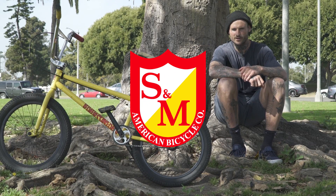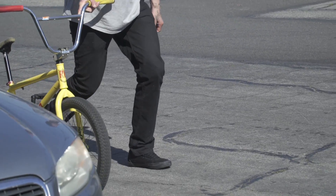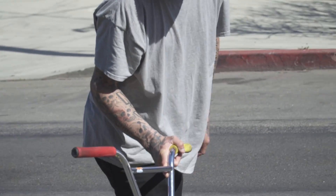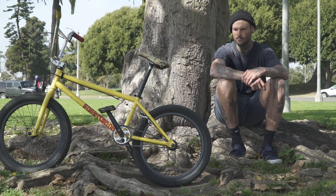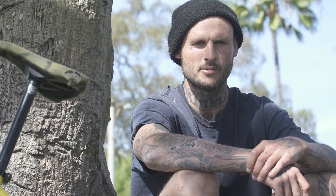Hey, what up? This is Mike Hoder here to talk to you about my new frame that just came out. My old bike hadn't been changed in so long — it's been about almost 10 years that I've been riding the same bike, no real different changes to it at all. So we figured we could change it up a bit.